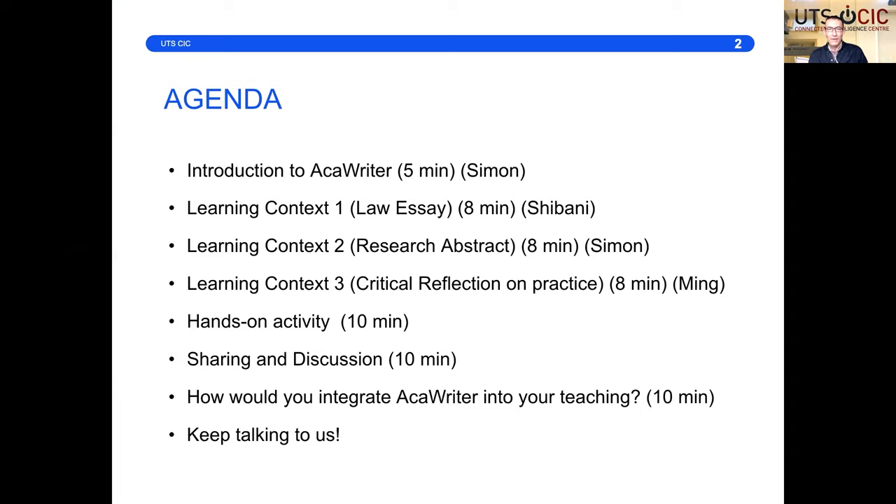Here's the plan: a quick intro from me, then we're going to step through three different examples of how Accuriter works in different kinds of writing. Then we'll give you a hands-on experience with Accuriter, hoping that will whet your appetite to experiment more afterwards. Then a chance to reflect on your initial impressions and specifically how you integrate this into your teaching — that's really what these briefings are about.